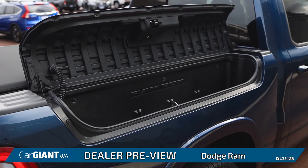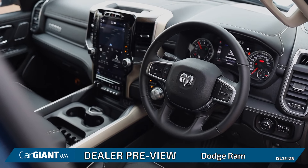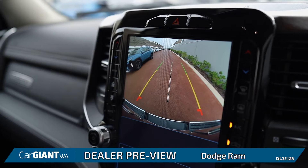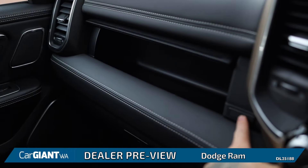Side compartment storage and even automatic side steps. Inside these Rams, they're luxurious — beautiful leather, touchscreen infotainment system, 4-wheel drive controls, and an insane amount of storage compartments.